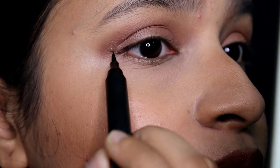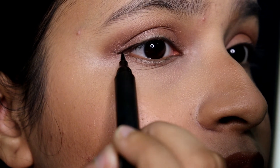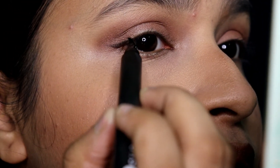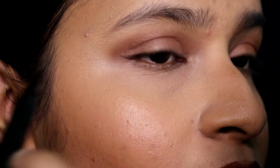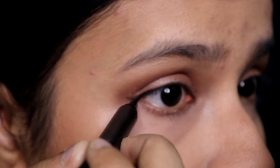Make a very small mark, then join it with the lash line like this. Then connect the lower lash line a little bit here.